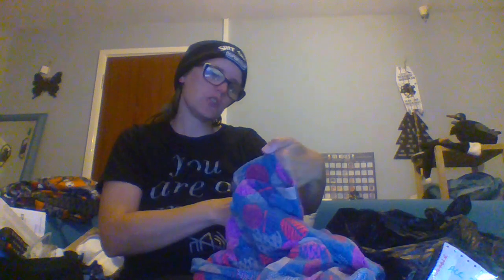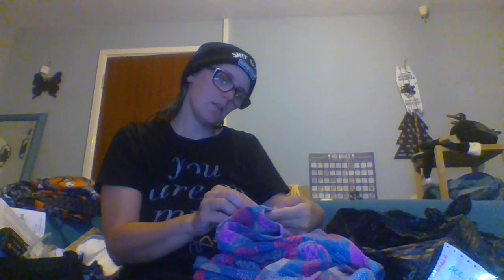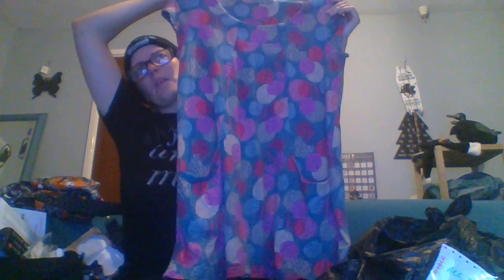Next we're going a bit boho — this is boho chic. This is Lily and Me, size 12, and this is a cute little dress and it's even got pockets! The cute little dress kind of reminds me of like 1960s hippie boho chic with the pattern, and then it's obviously got these pockets which is a plus. Who doesn't like pockets? That looks quite chic.